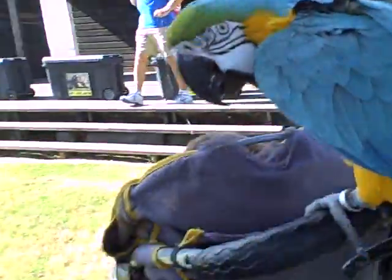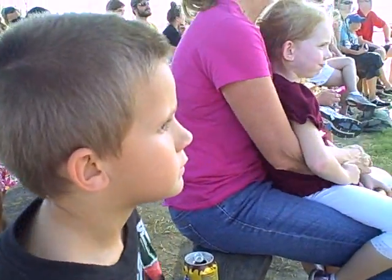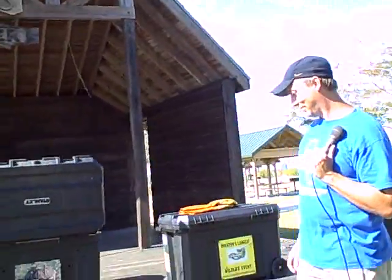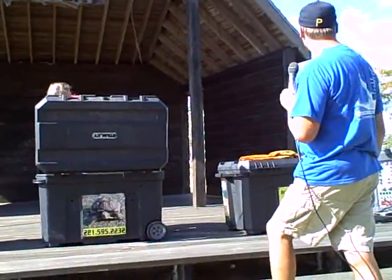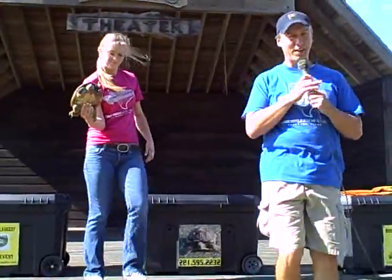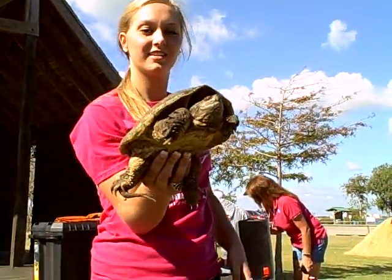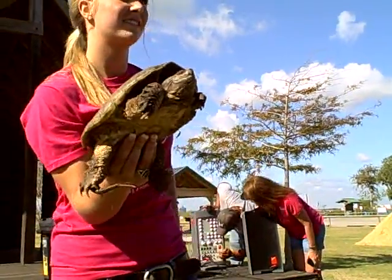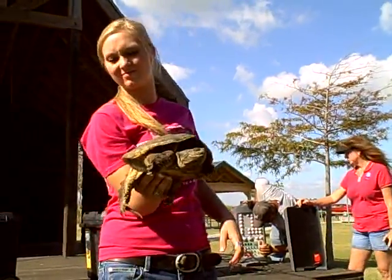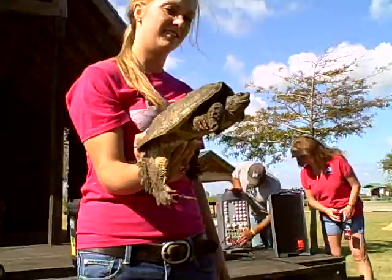Now we're going to change to a very ancient reptile. That guy is from Africa; this next one is from our area itself — this one is from Texas. Everybody know what this one is? It is a turtle — it is a snapping turtle. In Texas, we have two types of snapping turtles: there's the alligator snapping turtle, and then there's the common snapping turtle. This is the common snapping turtle right here.